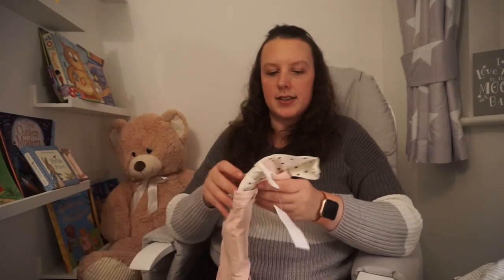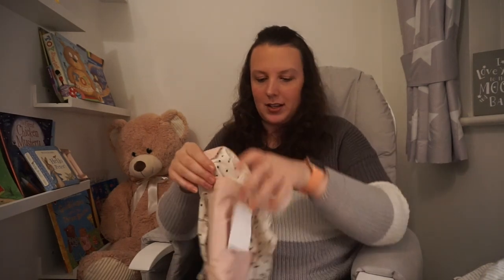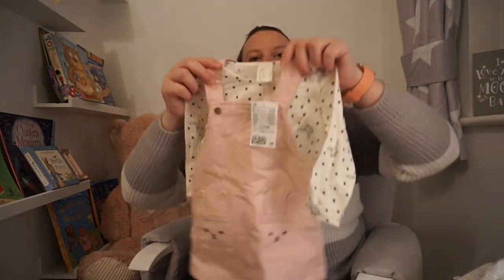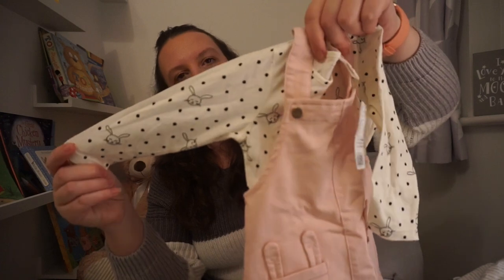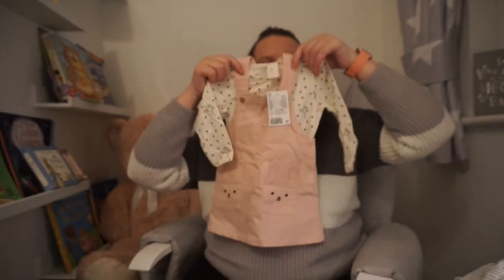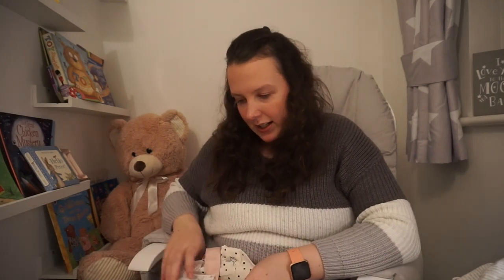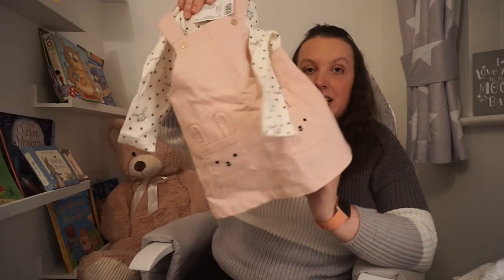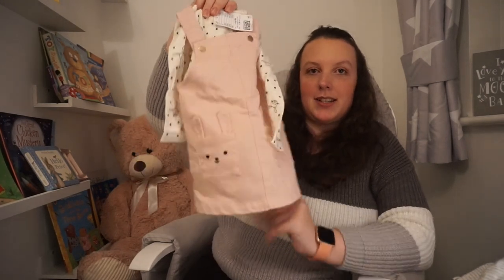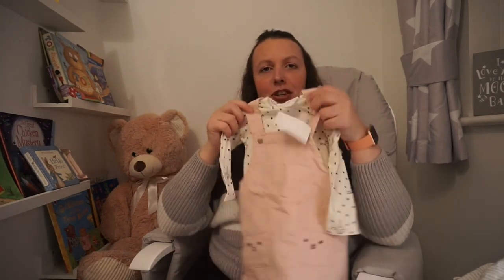And then the last thing I got is another thing that would be good for Easter — it's this little bunny dress with little bunnies on the pockets and the top's got little bunny rabbits on too. I just thought they were so cute. That was £12.99 and it almost feels like a denim style — just really sweet. They'd look really nice with a little pair of tights and she's got some little pink shoes that match it perfectly.